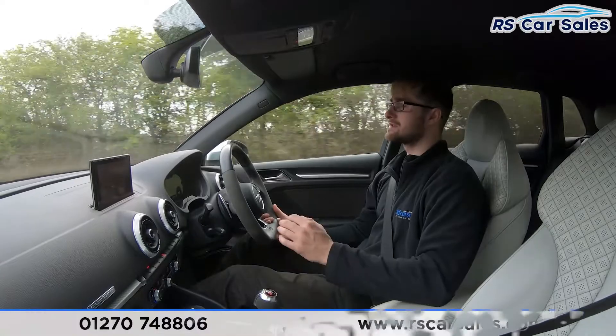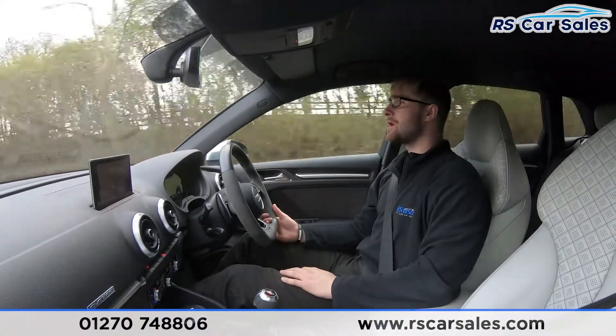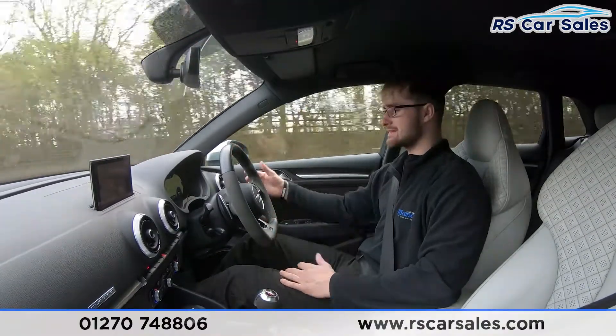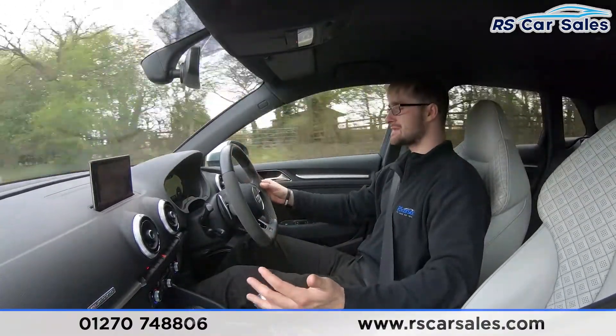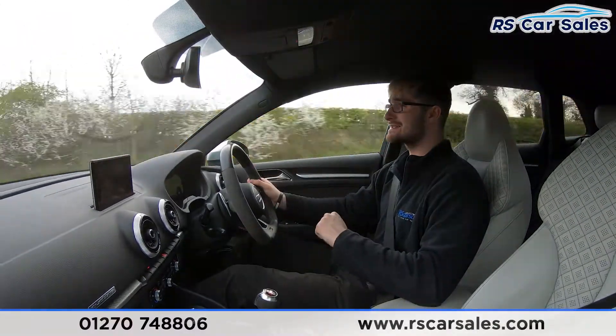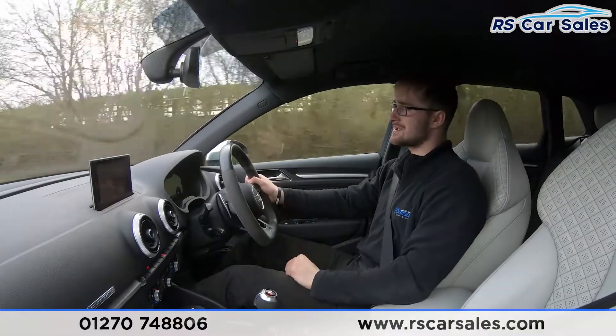Welcome to the video test drive of this 2017 Audi RS3 Quattro. The purpose of this video test drive is to show the vehicle drives exactly as you'd expect. As you can see, there's no fight with the steering wheel to keep it in a straight line — it's going straight, not pulling to the left or the right.